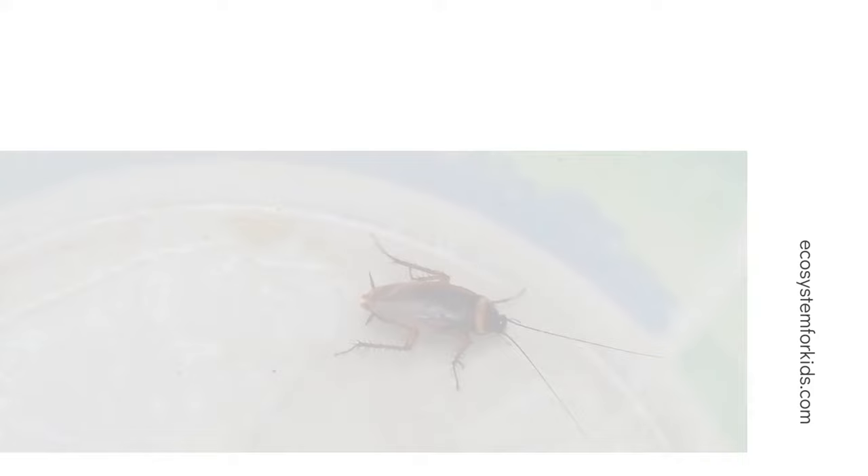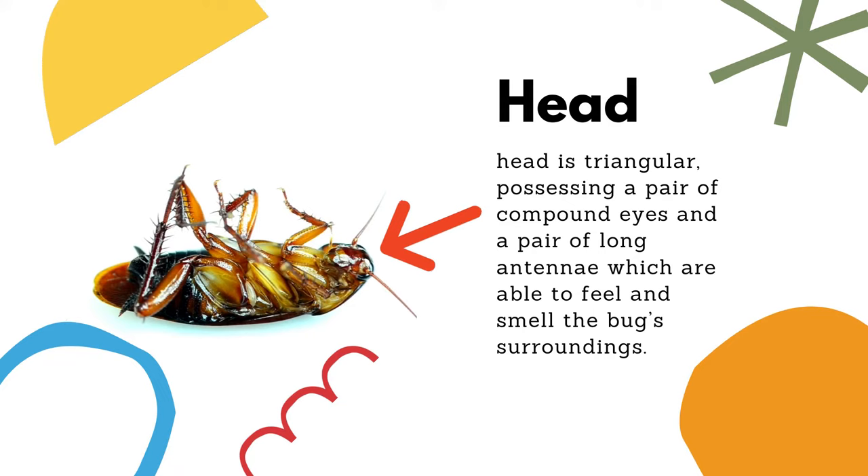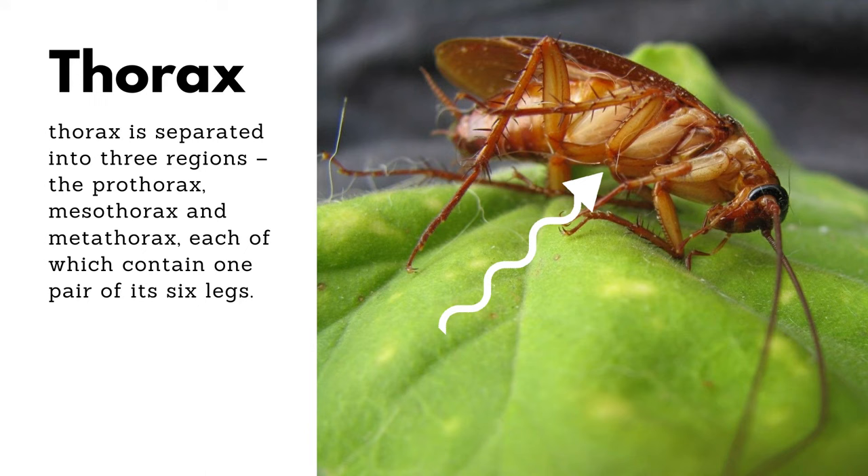We can divide the body of a cockroach into three distinct segments: the head, thorax, and abdomen. The cockroach's head is triangular, possessing a pair of compound eyes and a pair of long antennae which are able to feel and smell the bug's surroundings.